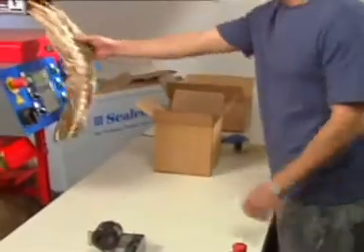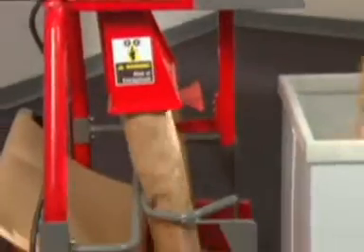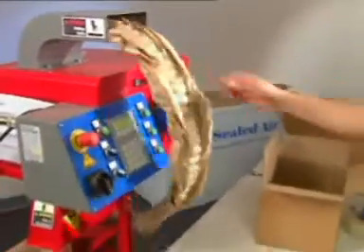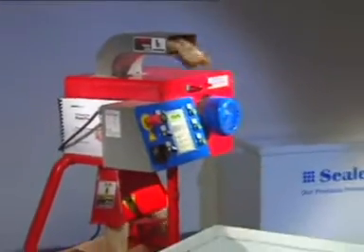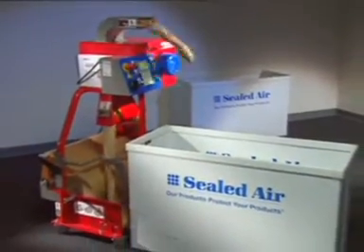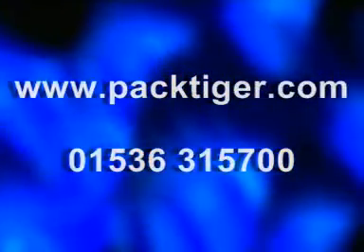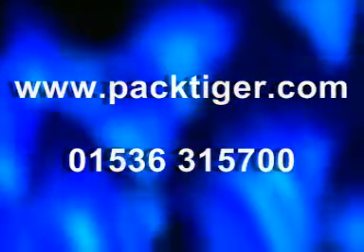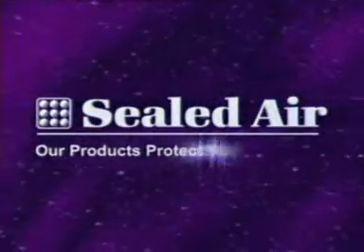The Pack Tiger system has something no other paper system can offer: the peace of mind of having a rugged and dependable Sealed Air engineered product, backed by many years of packaging expertise. When paper is the way to go, go with the fastest, most reliable packaging system on the market — Sealed Air's Pack Tiger paper cushioning system. Visit our website at www.packtiger.com or call Sealed Air today at 015 36 315 700. Sealed Air: our products protect your products.